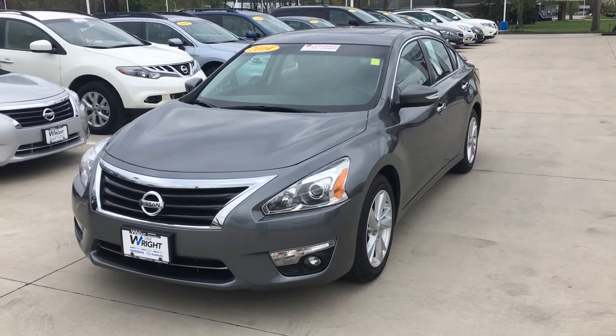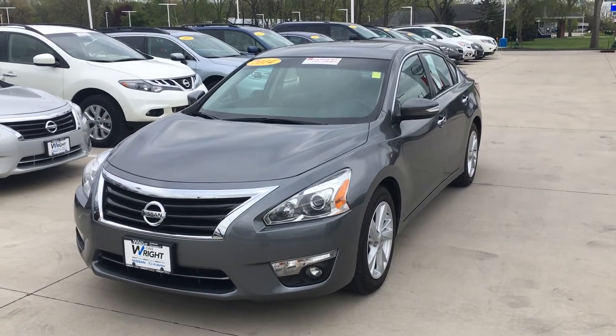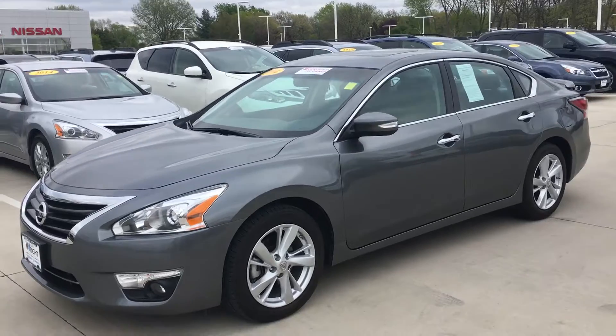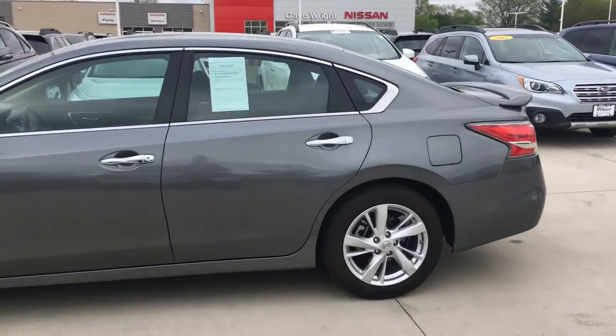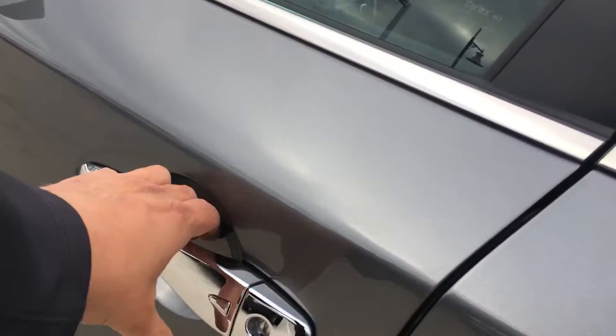Hey everyone, this is Mike McConaughey over here at Daybright Nissan and Subaru. Today I'm showing off a 2014 Nissan Certified Altima SL that we have here — 22,000 miles on this car. It is fully loaded: it's got the sunroof, spoiler on the back, and keyless access, so all I do is push this button and the door opens right up.